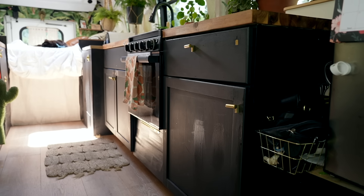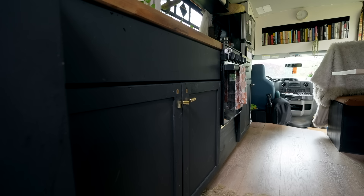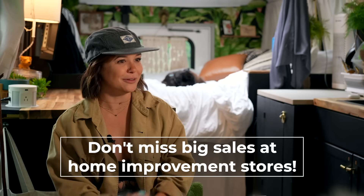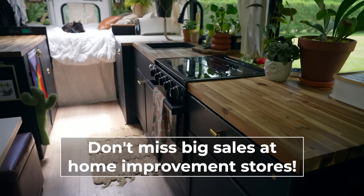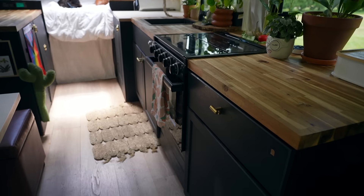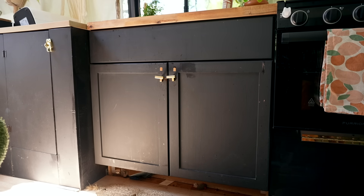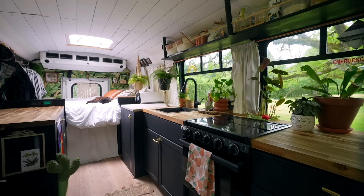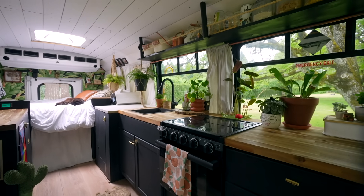I'm pretty frugal with stuff. These cabinets I got 75% off at Home Depot — I wasn't even ready to install cabinets yet, but they had a sale when I went in for one screw. So I came out with all my cabinets and had to move them around as I was building things, which was very annoying, but I got them at an extreme discount. I could have spent more and maybe had nicer quality things, but I'm pretty good at finding a good price for good quality.